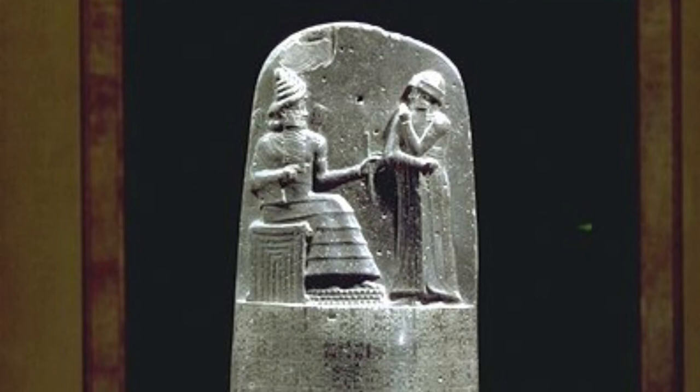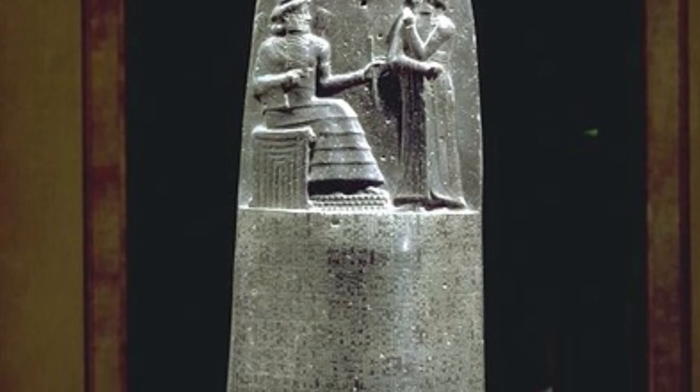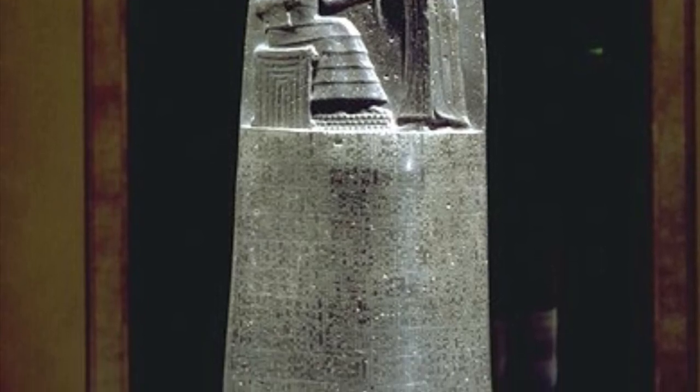The laws on the actual stele included punishment for hitting elites, adultery, and false accusations. The laws on the stele were in play until his palace was looted and it was lost. It was rediscovered in 1901, but by then other laws and regulations were put into play, and the Code of Hammurabi laws are not used anymore.